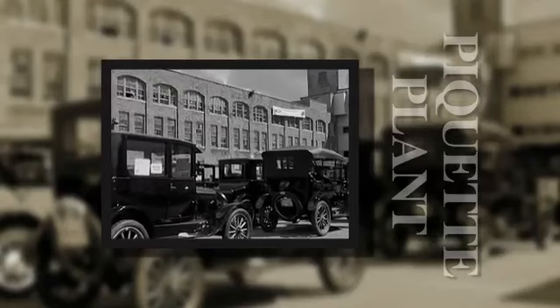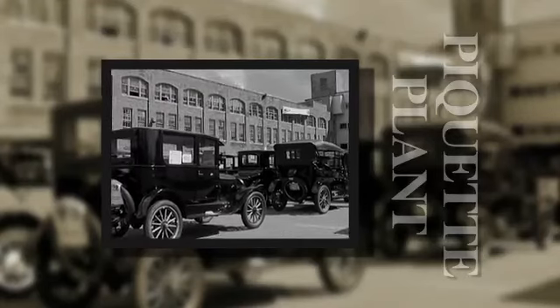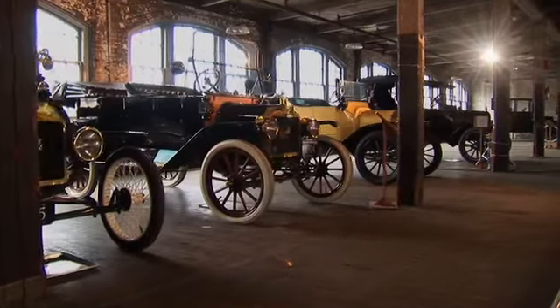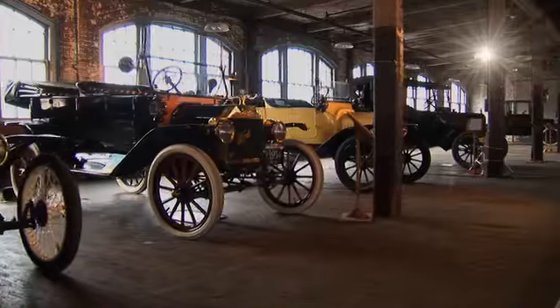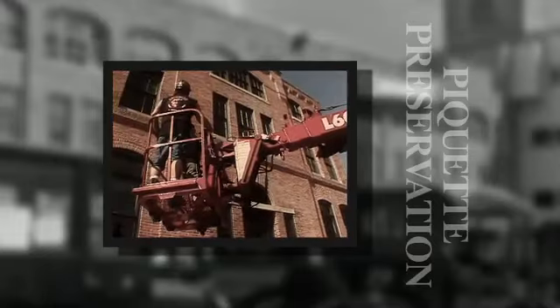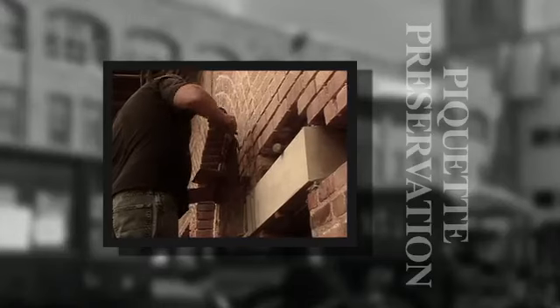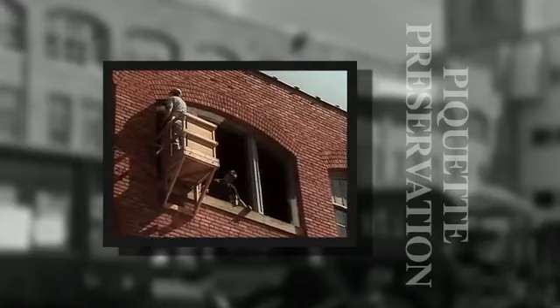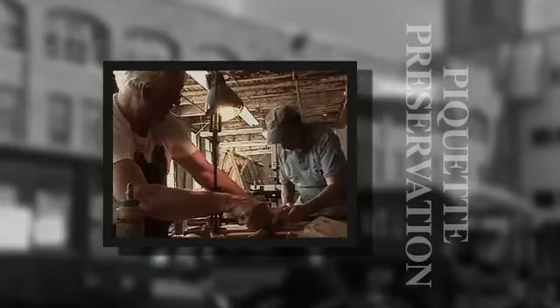This National Historic Landmark remarkably is still intact — a three-story brick factory on Piquette Avenue, just two miles from Detroit's downtown. The Ford Piquette Avenue plant is being painstakingly preserved brick by brick, window by window, by an army of skilled volunteers.